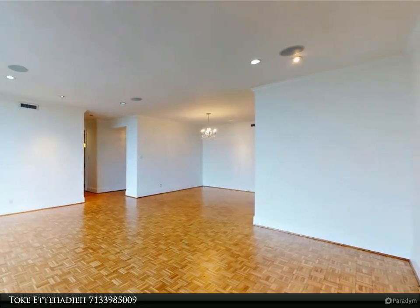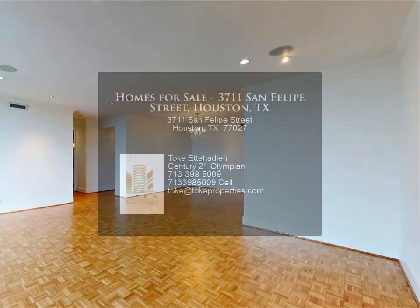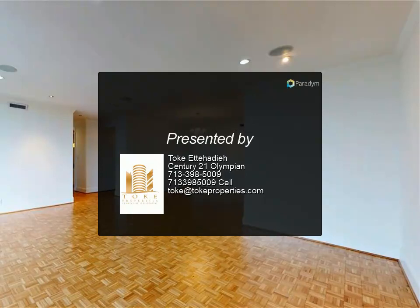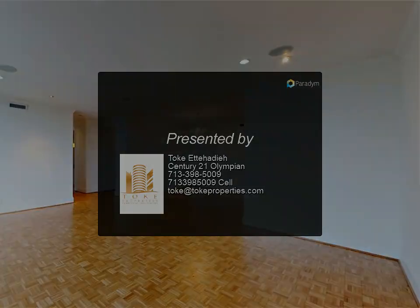The building maintains 24-hour concierge, a porter, guest suites, two exercise rooms, heated pool, and party room. Shop at a number of locations nearby.